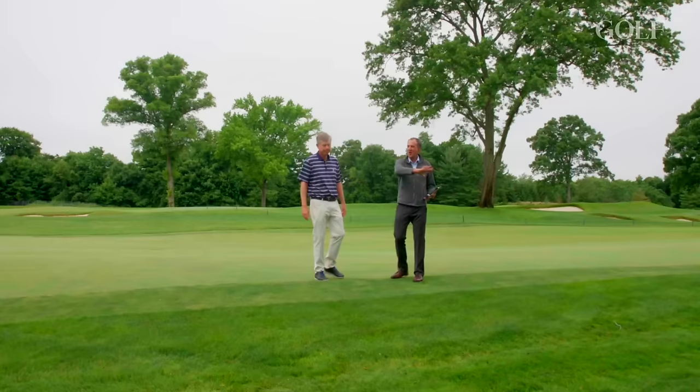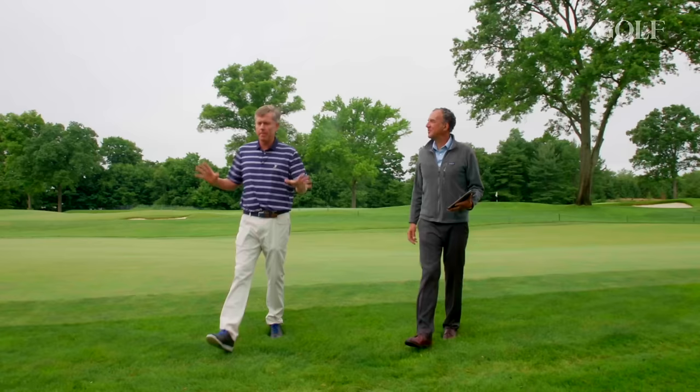What would this area have looked like back in 2006? This would have been very similar, but it would have been packed with people.